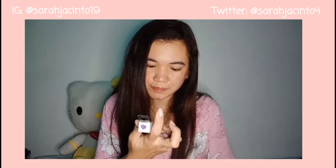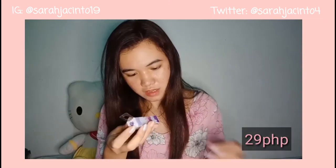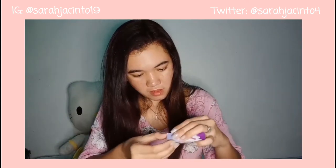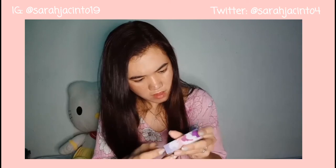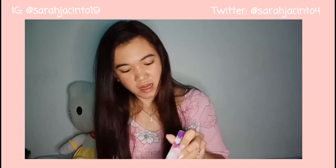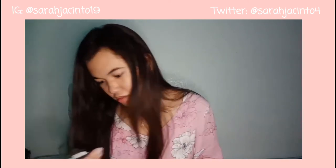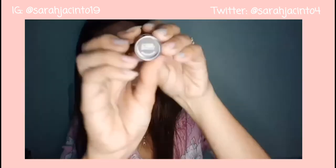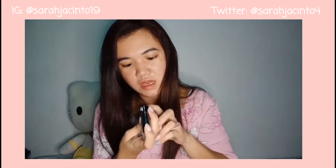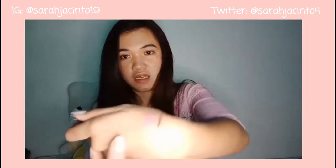Oh my God! So the first item I opened is this matte lipstick. The original price is 179 pesos. Yung ibig sabihin pala ng LOL is Lots of Love. Ang shade niya — andito pala — yung shade niya is Social Butterfly, number 07. Social Butterfly — yung color pink.